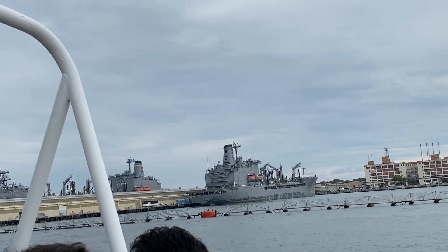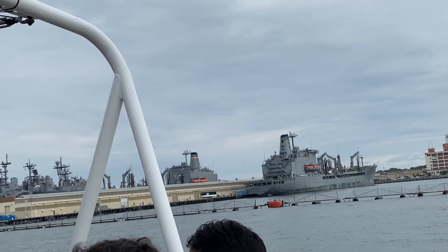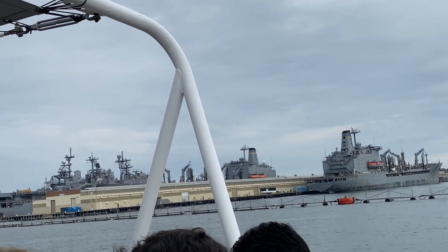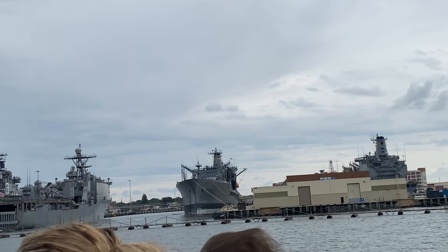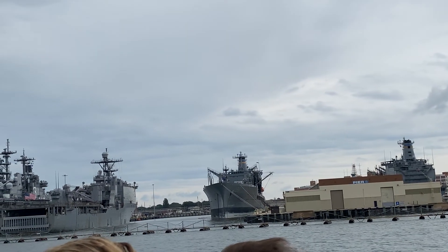Next pier ahead of us is Pier 8, often referred to as the supply pier. We'll find two identical ships at Pier 8. On the right side of the pier is the Cimarron-class oiler USS Walter Diehl, and to our left on the other side of the pier is one of her sister ships, the USS Kanawha. The primary mission of each of these ships is providing rapid replenishment to warships of the fleet at sea.